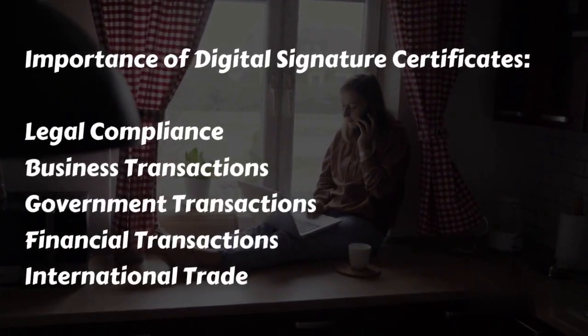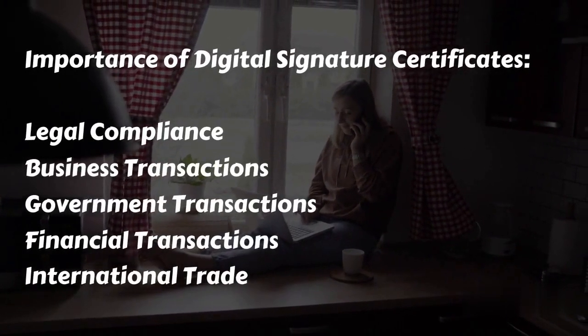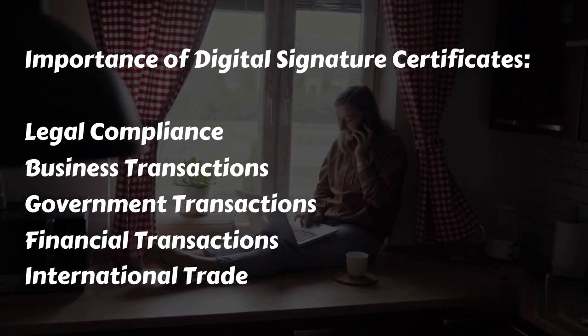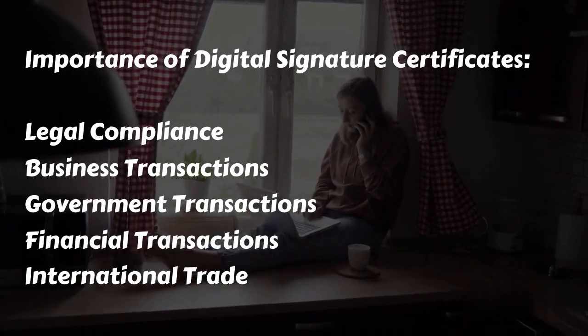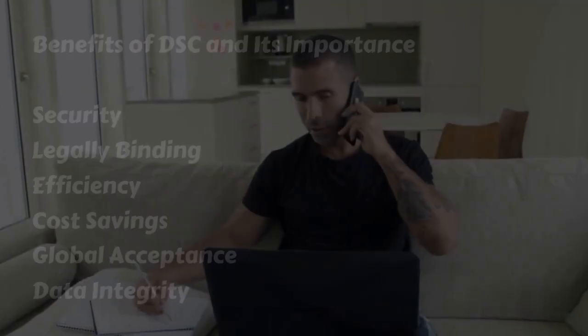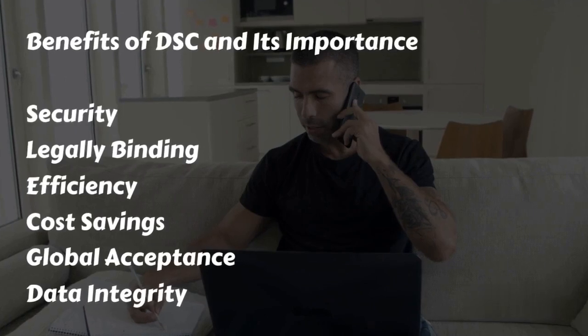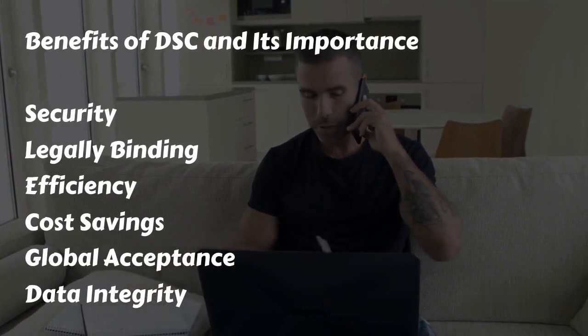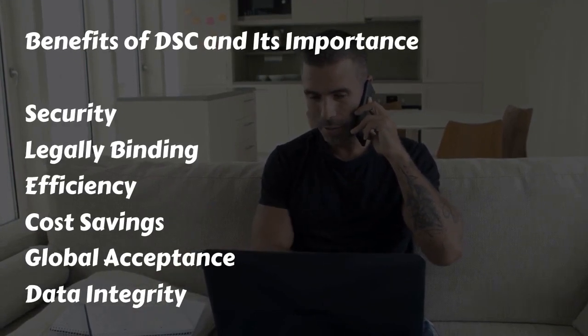The importance of digital signature certificates spans legal compliance, business transactions, government transactions, financial transactions, and international trade. Key benefits of DSC include security, being legally binding, efficiency, cost savings, global acceptance, and data integrity.